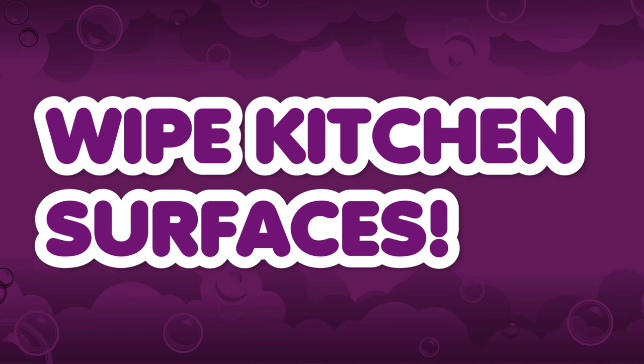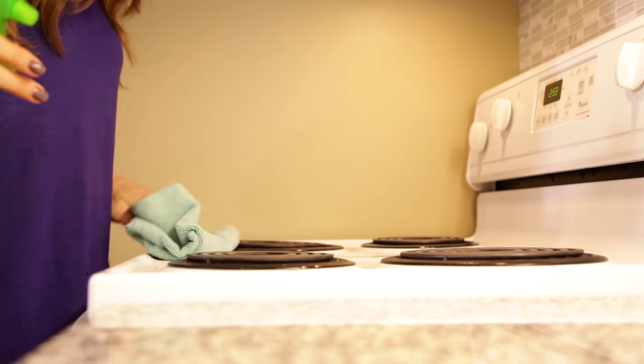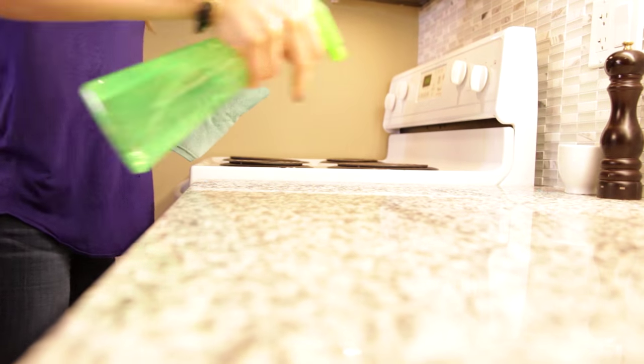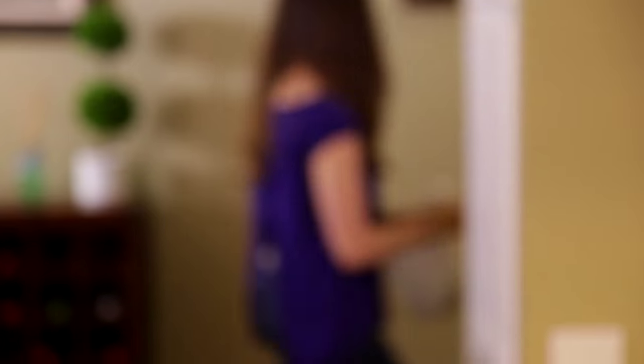Wipe your kitchen surfaces. People are going to walk in and judge your space based on the cleanliness of your kitchen, so you want it looking parfait. An easy way to do this is to just clean all of the surfaces really quickly. You can use a disposable wipe, or a microfiber cloth with a little bit of all-purpose cleaner. Either way, you're still living there, you're still eating there, so you've got to make sure it's crumb and spec-free. Don't forget inside the sink — make sure that's nice and shiny — and if you want brownie points, empty the garbage.